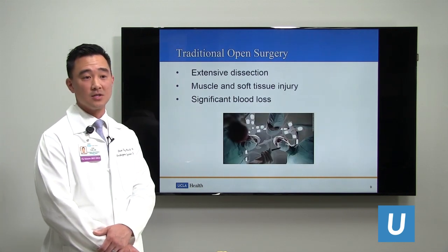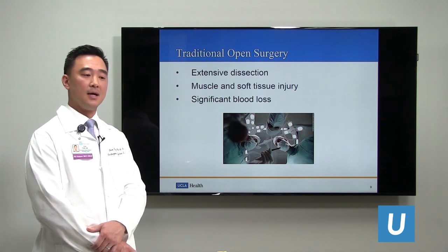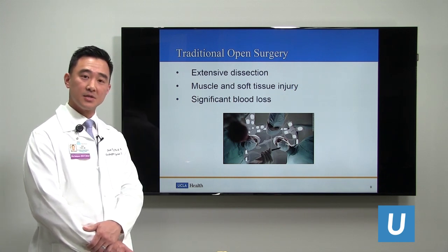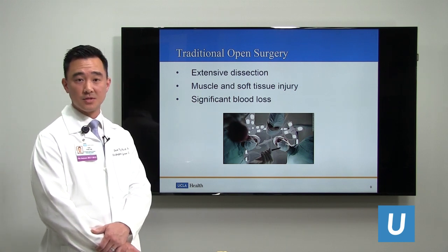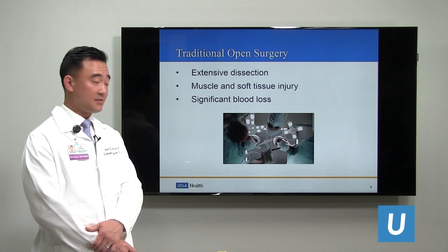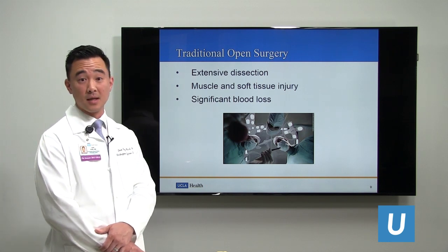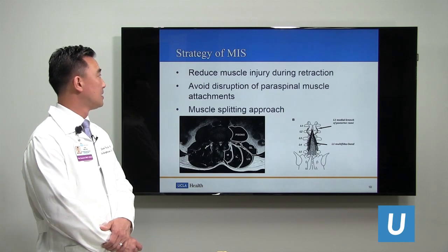Traditional open surgery requires longer incisions because we have to look at the spinal anatomy directly. We need to do extensive dissections and remove and detach the muscle attachments from the bone so that we can retract the muscles and directly visualize the anatomy to do the surgery safely, accurately, and without complications. With this, there is significant blood loss associated with traditional open surgery.